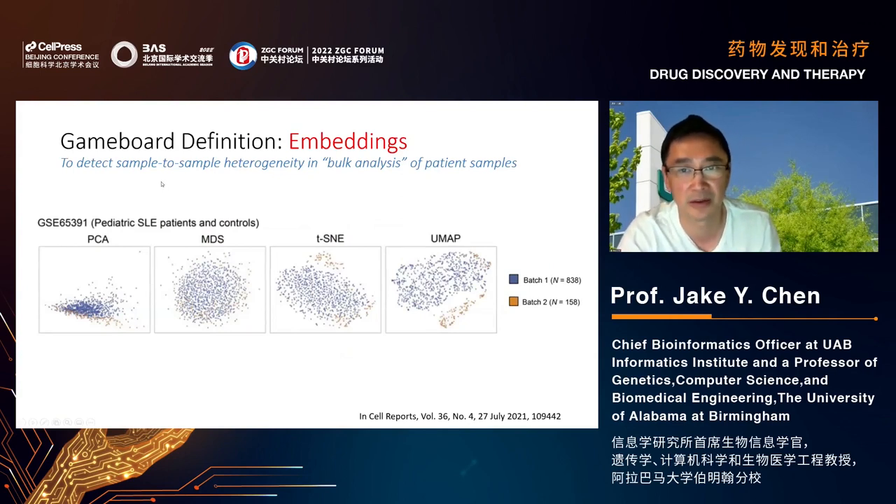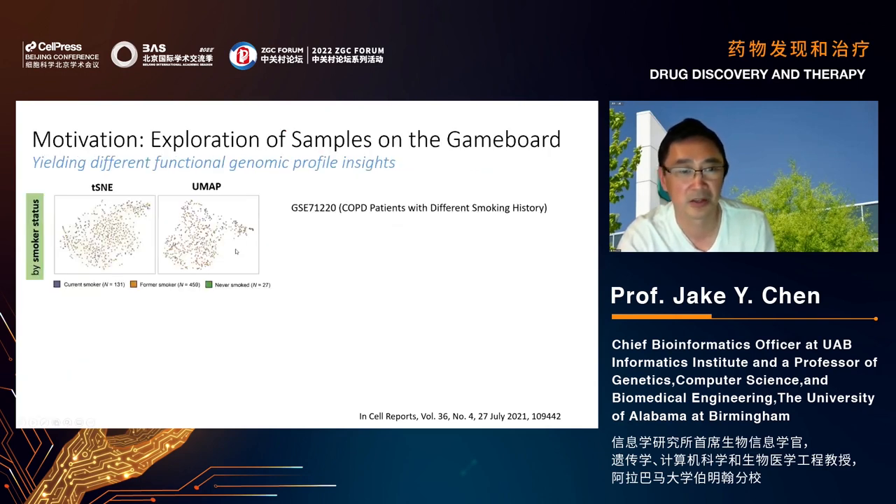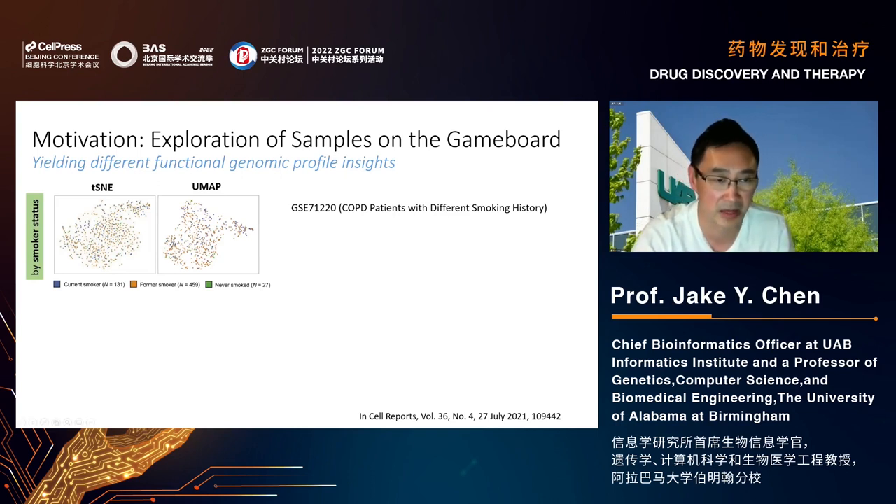We want to change that by using the game board definition. Embedding techniques like t-SNE and UMAP are useful, where each dot represents a patient sample. If patient samples can be properly embedded like cells in single-cell analysis, maybe we can make progress. As an inspiration, in COPD patients with different smoking histories, using a public GSE dataset, exploration of clinical attributes on the embedding is very important.